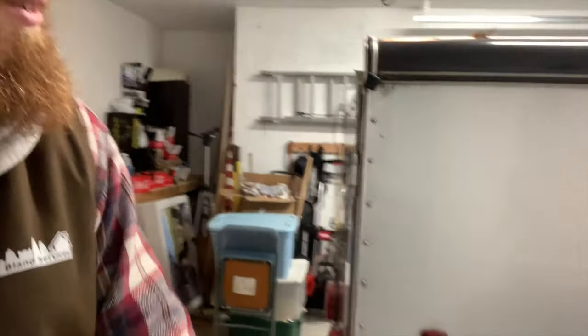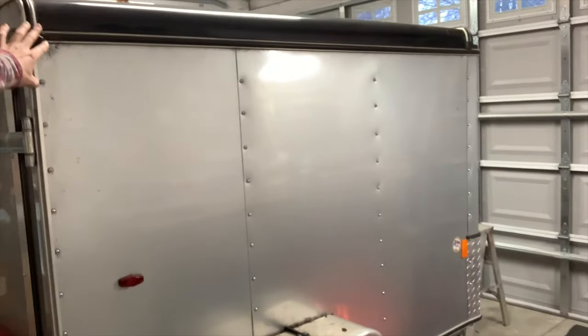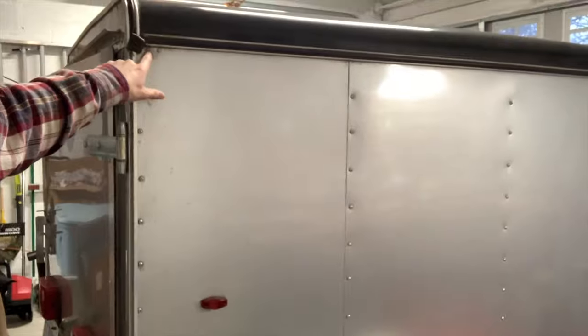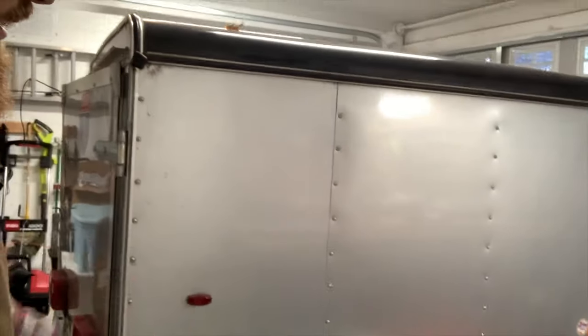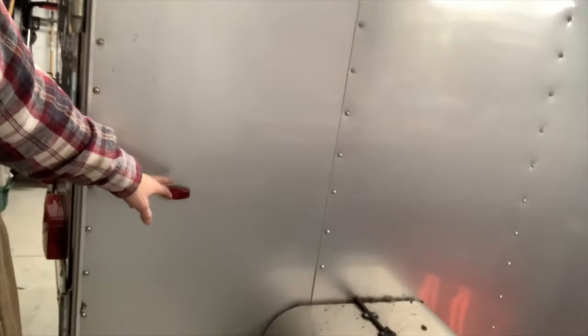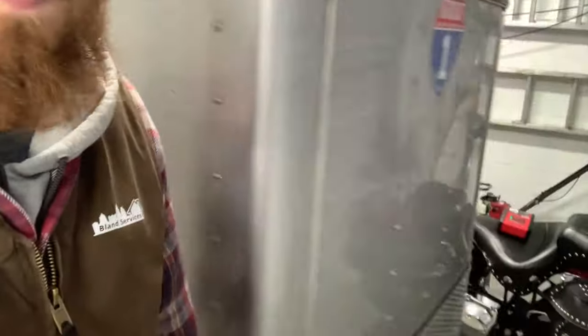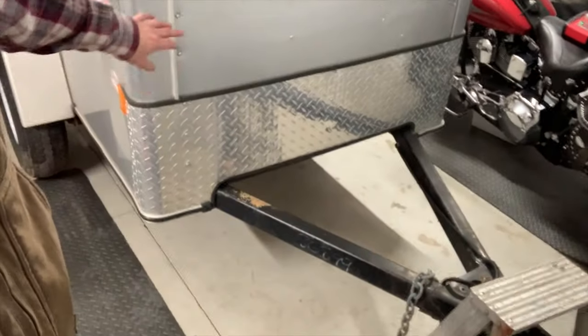You can just back everything up. Take a look at this trailer — no dings, nothing on it, a little dirty right here. I just gotta clean it. Another LED here. I'm gonna get some new tires here in the springtime. It's got the diamond plate on the front, all down here.